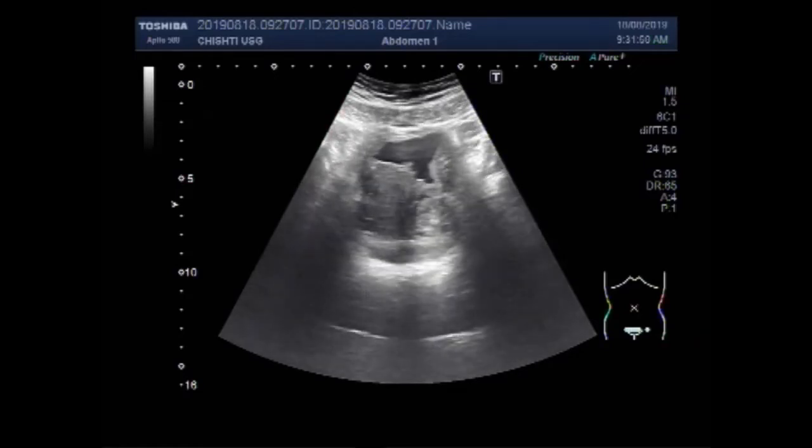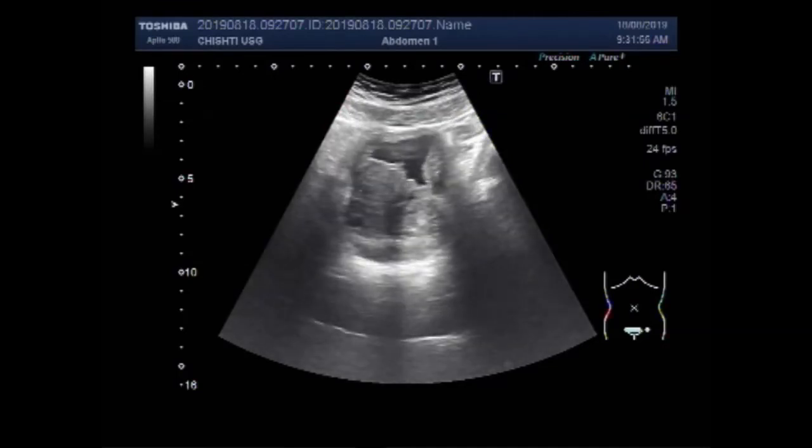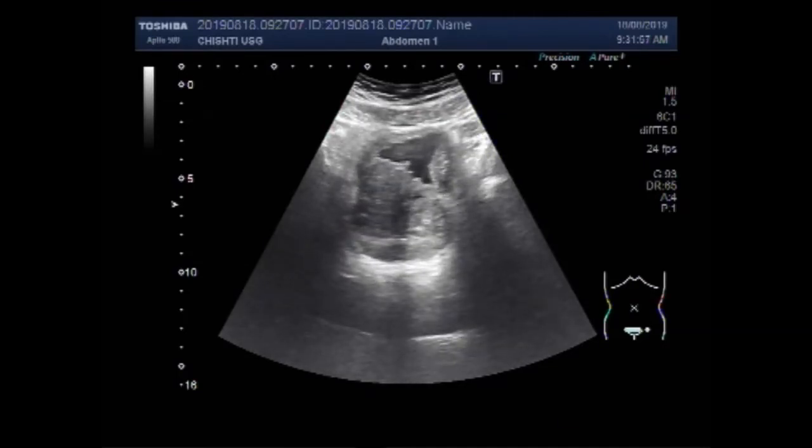Now you can see the prostate — it is also protruding into the urinary bladder from the base of the urinary bladder. This is the urinary bladder, and this is the enlarged prostate.